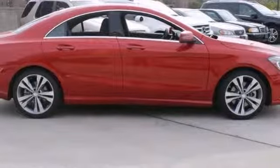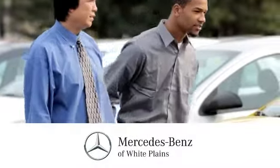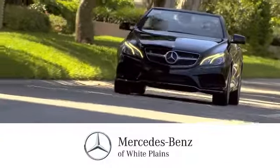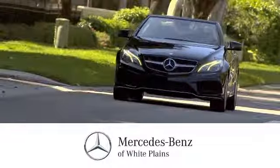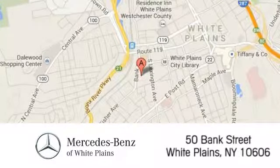Stop in and check it out today. The friendly professionals at Mercedes-Benz of White Plains will be happy to assist you. Call, click, or stop in today. We are conveniently located at 50 Bank Street in downtown White Plains, New York.